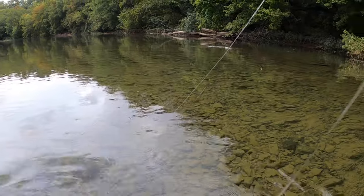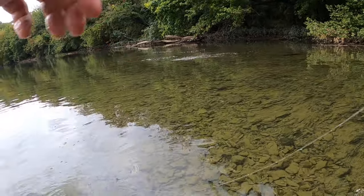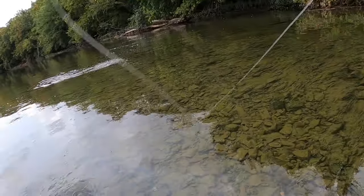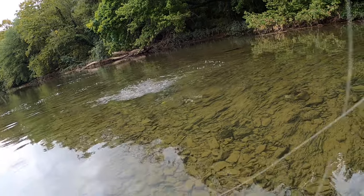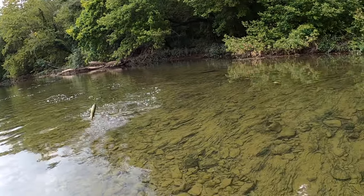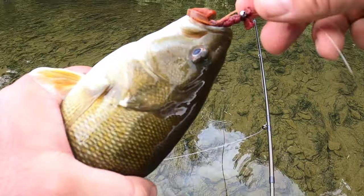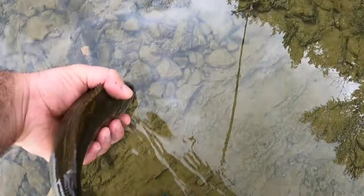There we go, there we go! I knew it — I knew there were fish back there. Come on. Not a tiny baby either, not big but... yes sir! All right, come here, come here, come here. Right in the button. Look at that guy. Not the world's biggest smallmouth, but nonetheless.